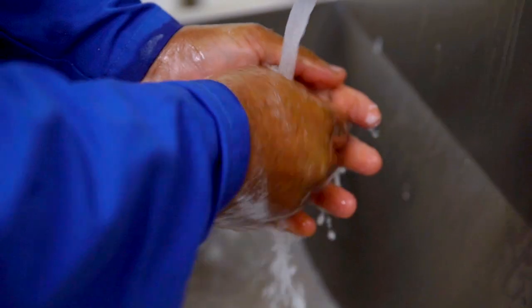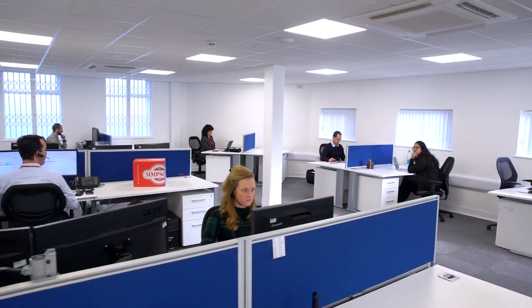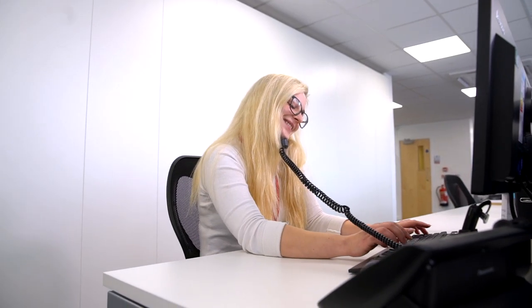Our staff are trained to carry out their role to the highest standard and are certified in food safety. At Simpsons, we put our customers first with outstanding levels of technical support and customer service.